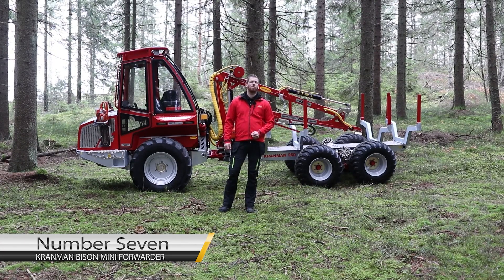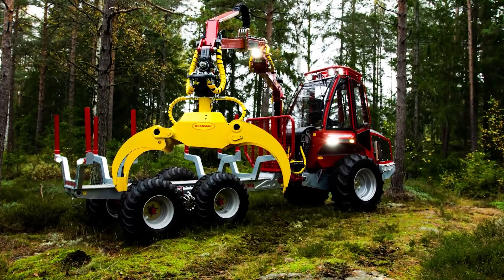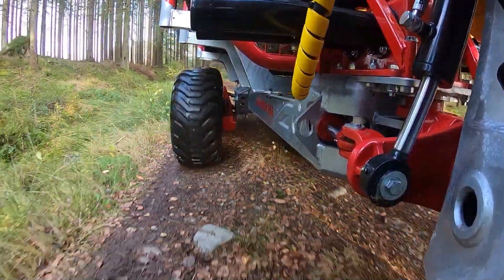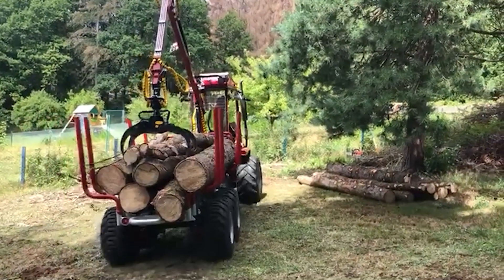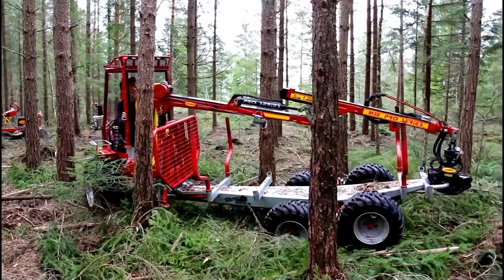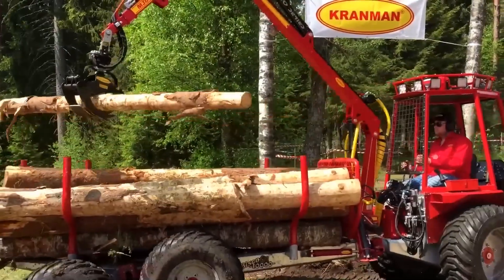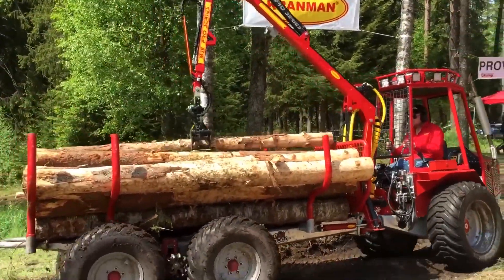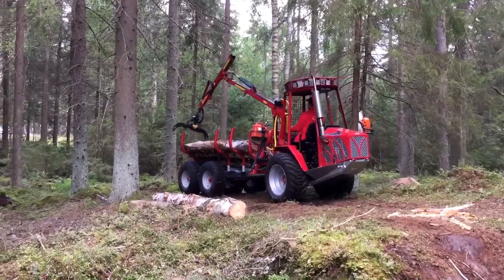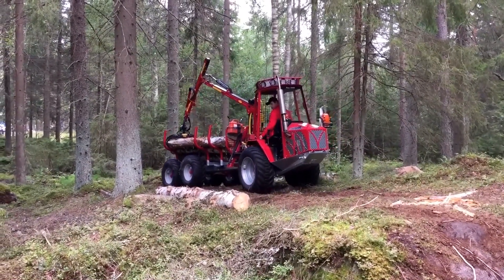Number 7: Cranman Bison Mini Forwarder. The Cranman Bison is a handy mini forwarder used for wood thinning. It is very easy to drive and agile. This machine is hydraulically driven with stepless travel pedals that regulate the speed — when you release the pedal, the machine stops until you press it again. The Bison Mini Forwarder has two pedals for direction: one for moving forward and one for reverse. You can drive this mini forwarder seated in any direction comfortably. The machine waist is located almost midway between the front and rear wheels, which aids its agility. Despite its narrow width of only 135 cm, the Bison Mini Forwarder is very stable.